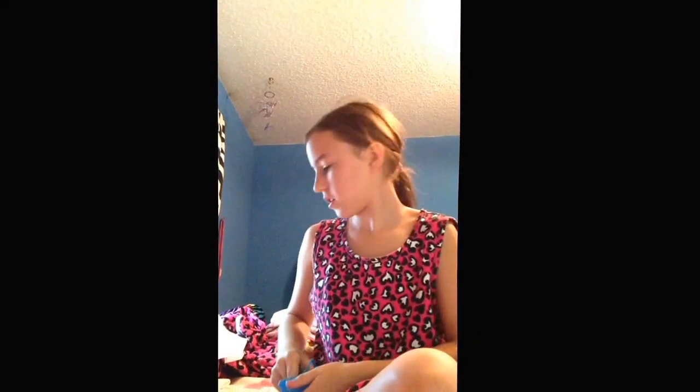A bag fell out — just get this out of the way. I don't care if I rip it.